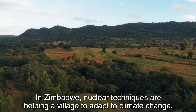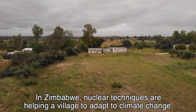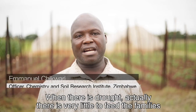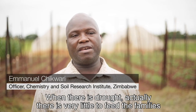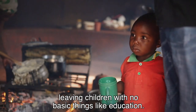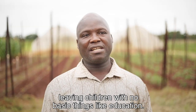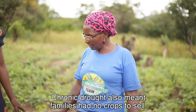In Zimbabwe, nuclear techniques are helping a village to adapt to climate change, which has made droughts more frequent. When there is drought, there is very little to feed the families, and the parents have pressure to look for food, leaving children without basic things like education. Chronic drought also meant families had no crops to sell.